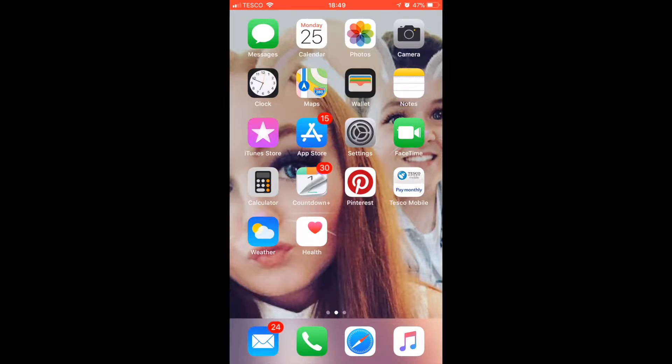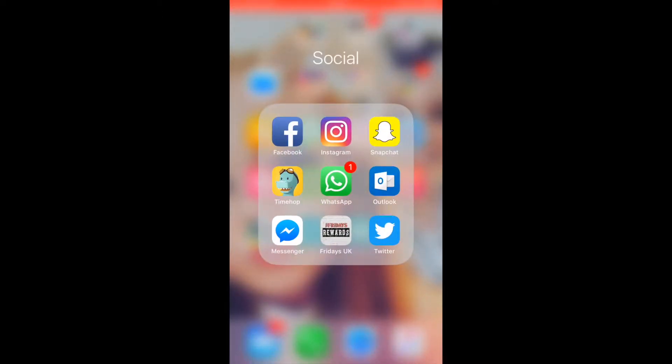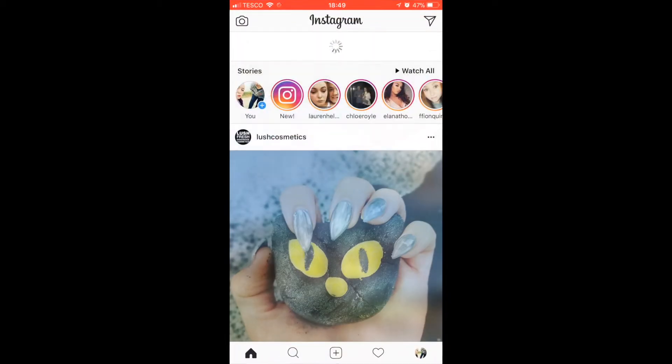I also have Pinterest and Tesco Mobile on there, but they're not important so we'll move on. Then we have my social media: Facebook, Instagram, Snapchat, TimeHop, and WhatsApp.